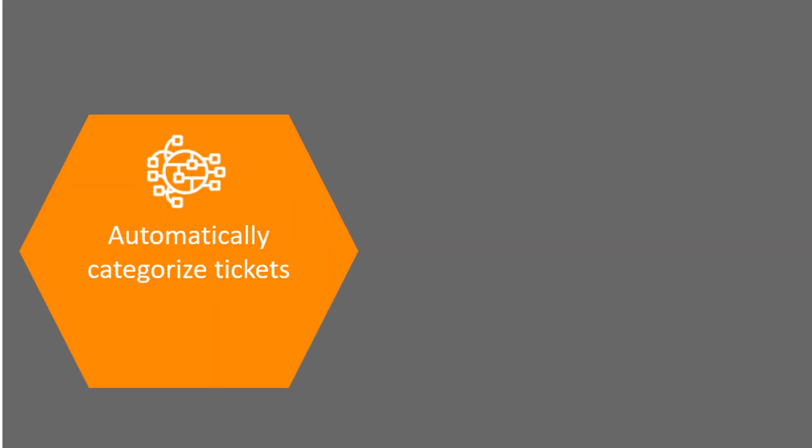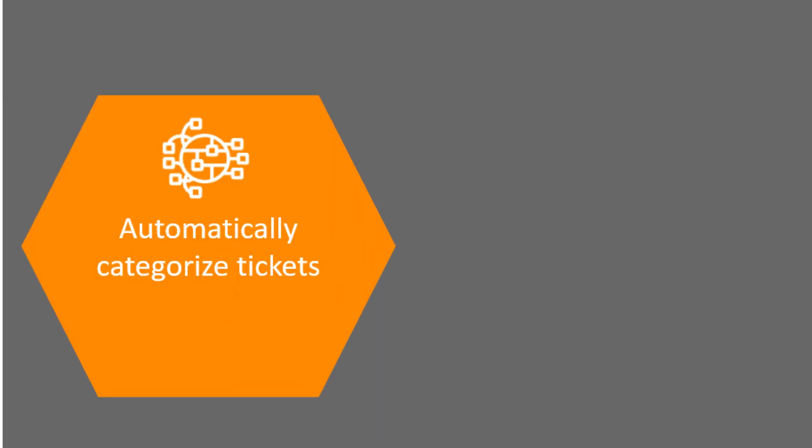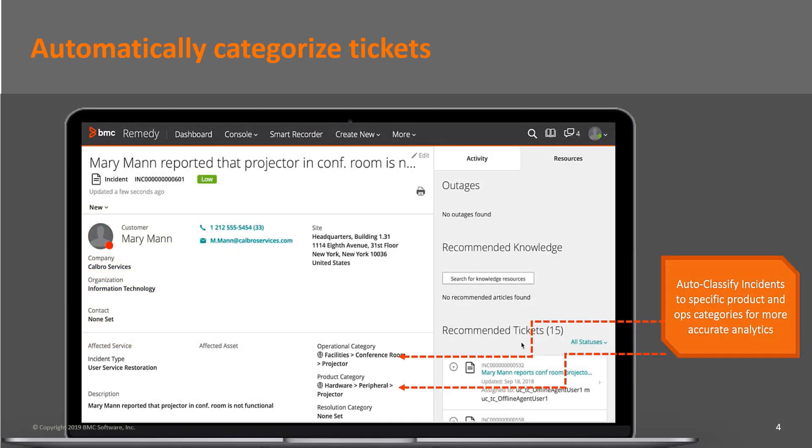Manually categorizing tickets is not only time-consuming but can also be error-prone. It can result in the incorrect categorization of tickets, which can lead to tickets being assigned incorrectly. By using Cognitive Analysis of Ticket Summary, you can categorize tickets automatically.